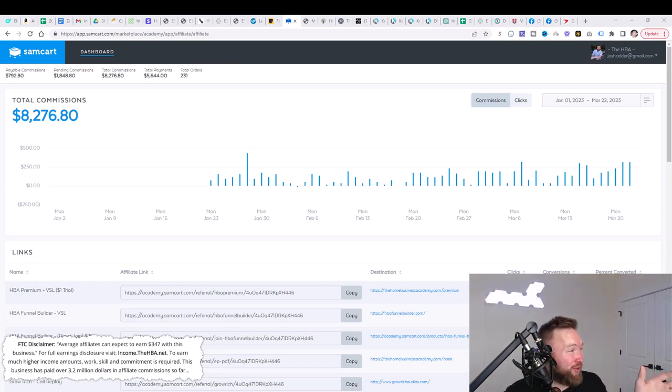On January 23rd, I started this brand new campaign using this proven strategy, and it is the 22nd of March now, and we've generated over $8,000 — that's well over a hundred bucks per day, easily spending no more than five to ten minutes per day implementing this method.